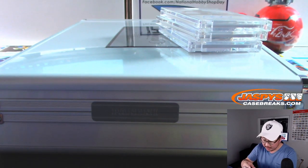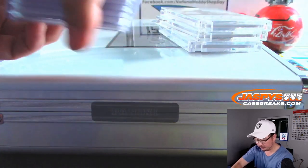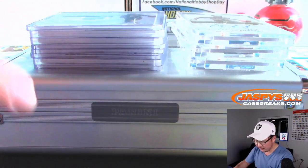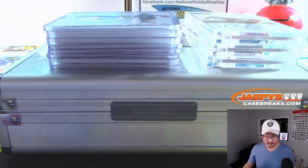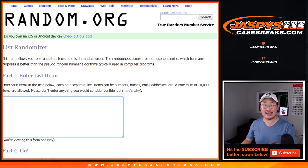All right, let's combo that relic with the non-rookie patch auto, which would be Christian Leitner. All right, so I'm going to pause the video really quick. I'm going to type in all the hits here and when we come back we'll randomize your names, randomize the hits, and then see who ends up with the Zion. We'll be right back.